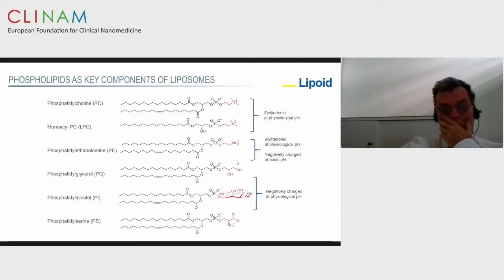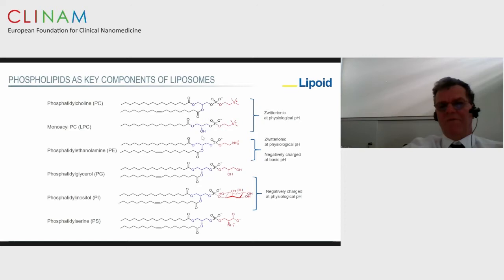Phospholipids are the key components of liposomes — without phospholipids you don't have liposomes. The main phospholipids being used allow you to play with charge and lipophilicity to design a proper liposome. Phospholipids are also found in other products for oral, parenteral, topical skin, and pulmonary use, and can also be found in emulsions, mixed micelles, and dispersions for drug delivery purposes.